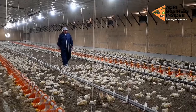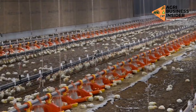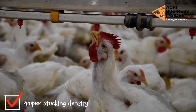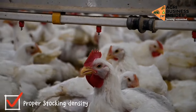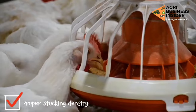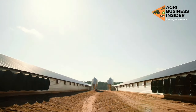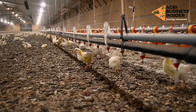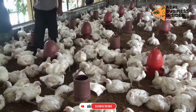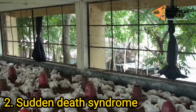The sixth way in which you can manage heat stress in your broiler chickens is by ensuring that you have a proper stocking density which is manageable and not congested, to prevent fighting and stampeding. This may get worse if there is occasional noise along your pen. Now that we have looked into heat stress and how it causes your broilers to die, let us look into the second major cause of broilers' sudden death, which is broiler sudden death syndrome.